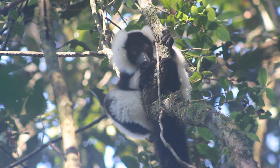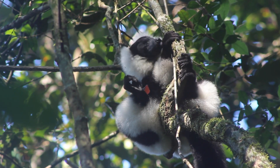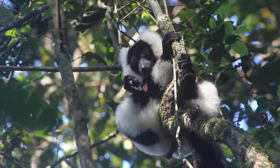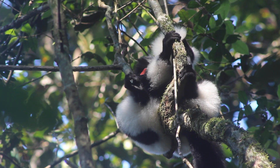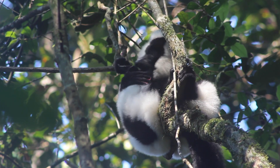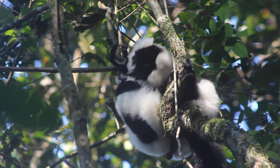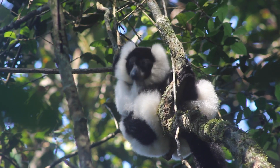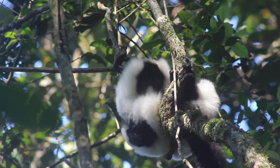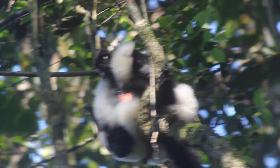They are mostly active at dawn and dusk, using those times to travel through the forest across larger branches. Their strong legs allow them to leap great distances from tree to tree. They'll spend a lot of their time during these periods feeding on some of their favorite foods — mainly fruit, seeds, leaves, and nectar. Fruit holds a particularly special place in the heart of these lemurs though. It's thought that 75% to 90% of their daily diet consists of fruit, though this will vary depending on what's available at the time of year.